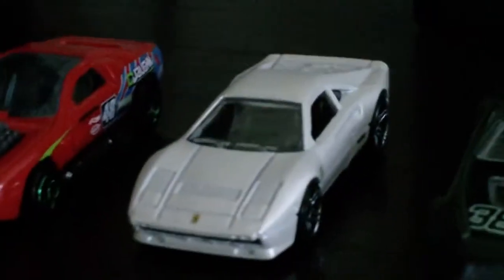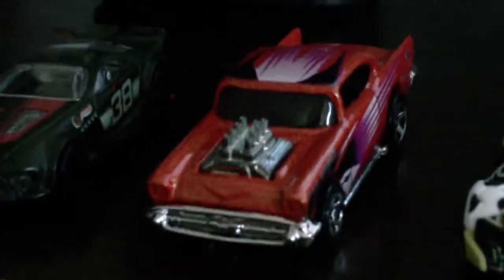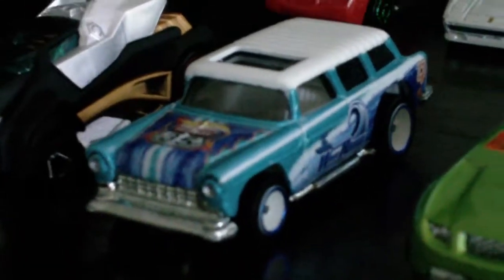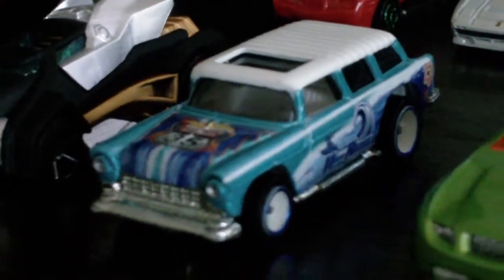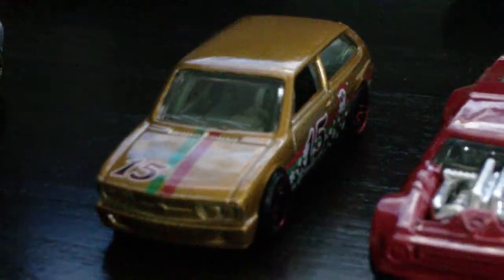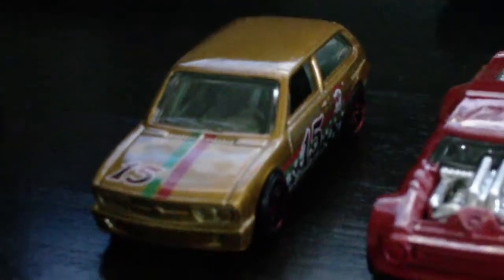All about the Ferrari 288 GTO, Scorcher, 57 Chevy, MR11, Dodge Copperhead — or Dodge concept car — Robo Knight, 55 Chevy Nomad representing the Wave Rippers, Torque Screw, Nissan 350Z, Scoop, Love Del Fuego, 84 Pontiac Grand Prix, Volkswagen — yeah, let's see it. I think that's pronounced best Cela.